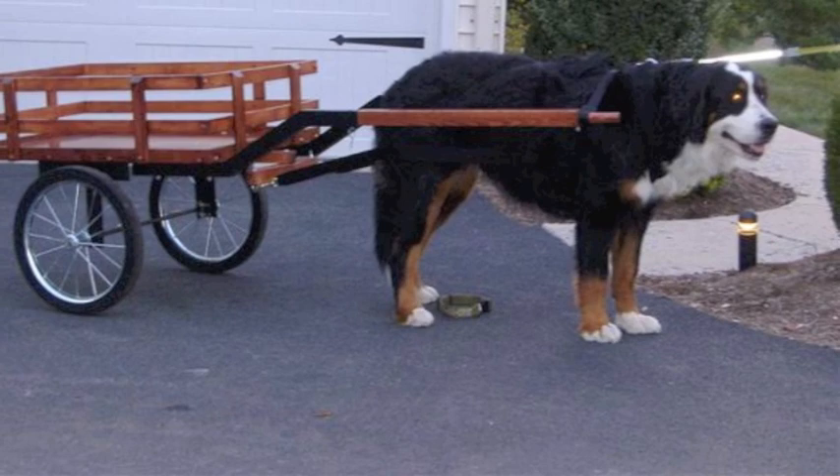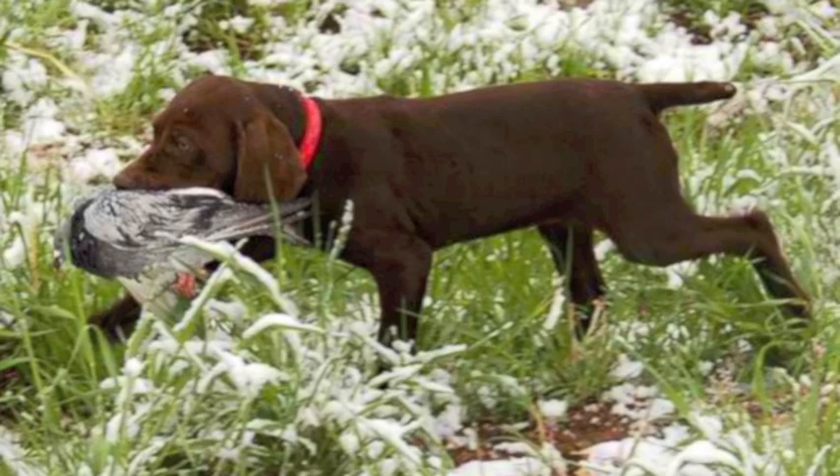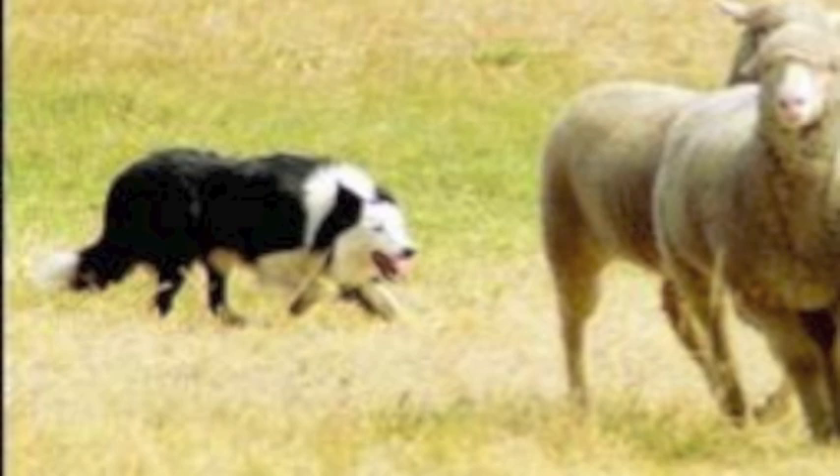Dogs that are built well can stand long days of hard work. A neck of good length well set into a working shoulder assembly lends greater ease for tracking, retrieving, and carrying. Good proportion lends suppleness to the back and strong thrust from hindquarters. Strong pasterns and thick pads help reduce the shock of sudden impact.